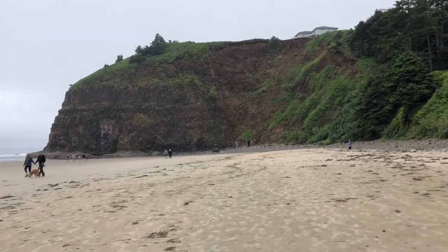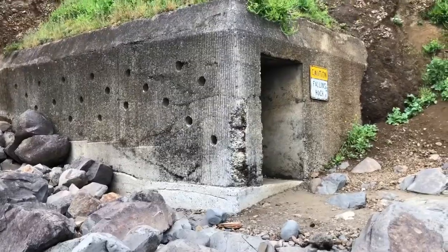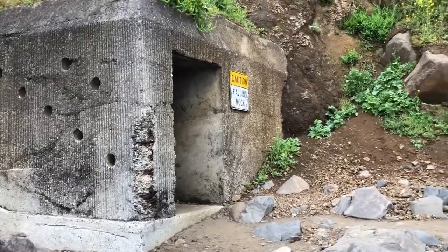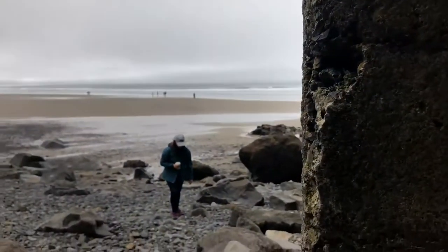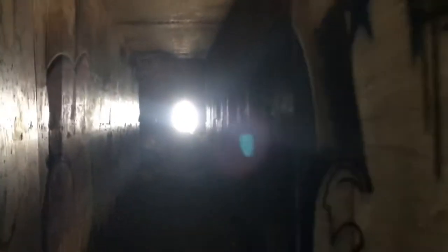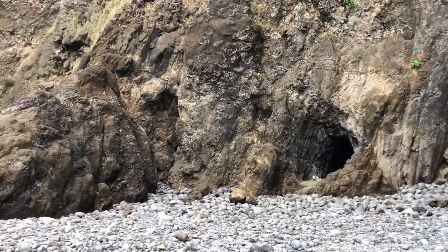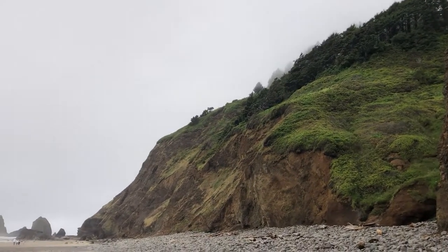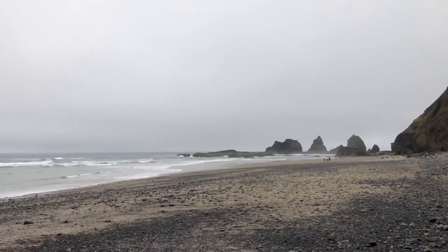We are at Oceanside Beach and we're going to go through this tunnel to see what's on the other side. Here we go through the tunnel. It's very exciting.